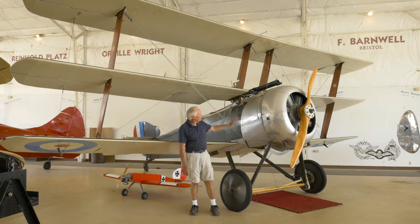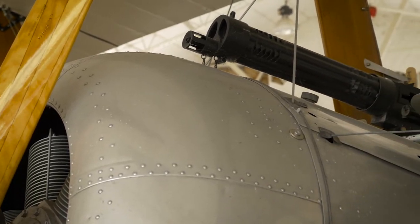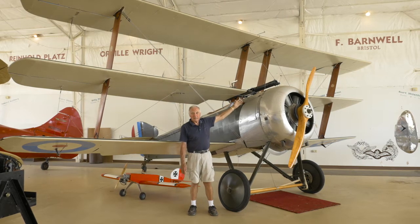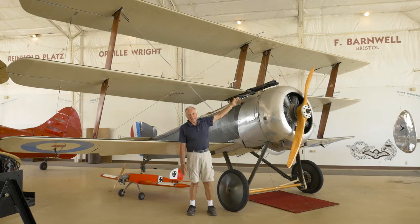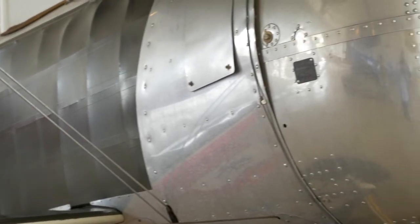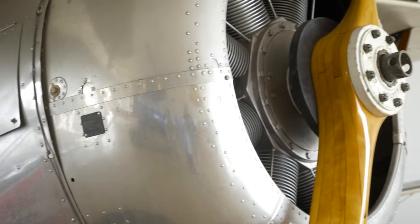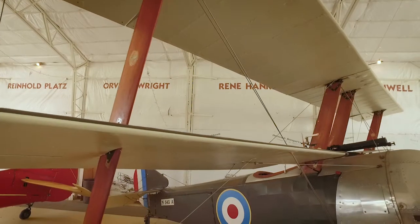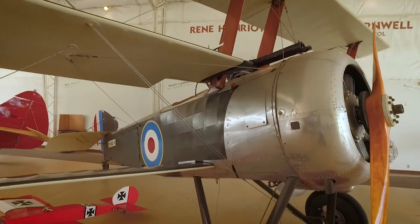The propeller on this airplane hides a machine gun used to shoot at other airplanes or people on the ground. In the early days they had problems shooting their own propeller off. So they developed a cam to time the machine gun so it wouldn't fire when the propeller was in front of it, solving the problem of shooting your own propeller off while trying to shoot at the enemy.